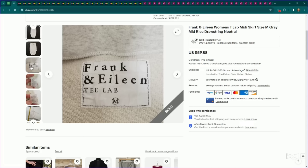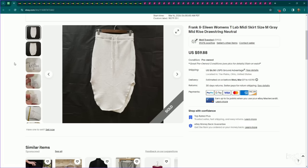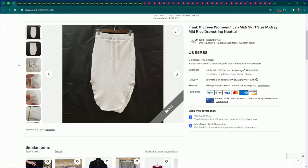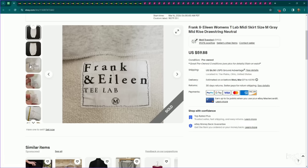You guys know this brand — Frank and Eileen. I love this brand, I pick up everything in it, it sells well for me. I wanted to share this one because it's a pretty interesting piece I wouldn't have thought they would sell — it was called the T-Lab Midi Skirt. Normally their tops and dresses are what people look for; they don't think to look for things like this. I listed this for $60, it sold on an offer to watcher for $51, and it sold the day after being listed.